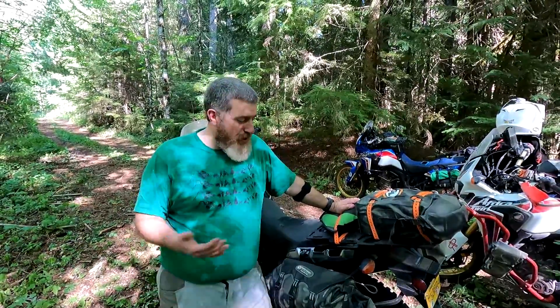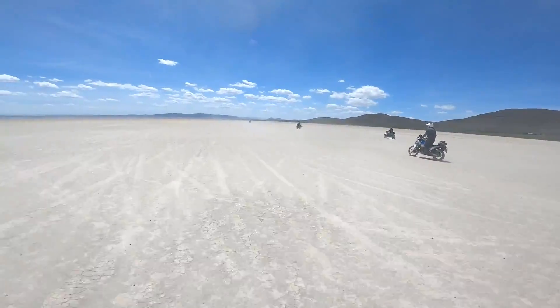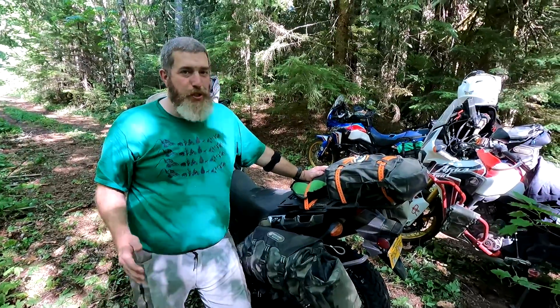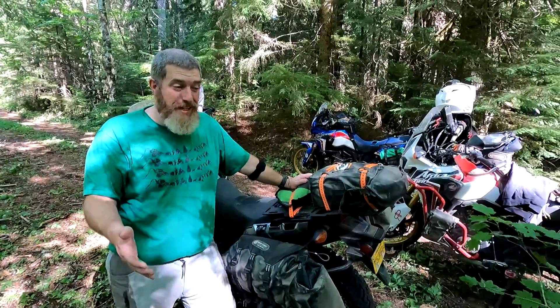Hey guys, Ben here for Giant Loop, and today I'm pretty excited to show you all of the camping gear I got into my round-the-world pannier. We're out here moto camping just off the Washington BDR, and I thought what a great opportunity to show you everything that I got in these bags.